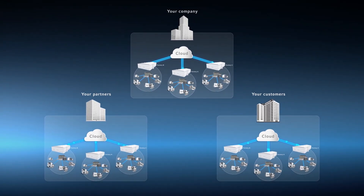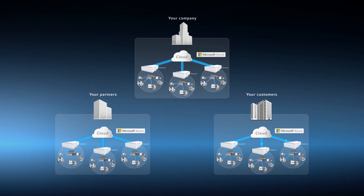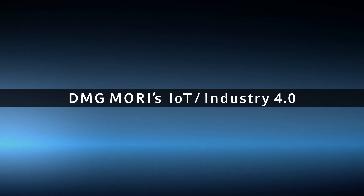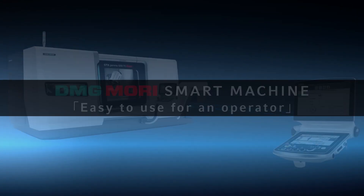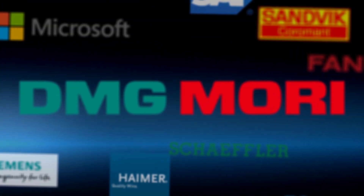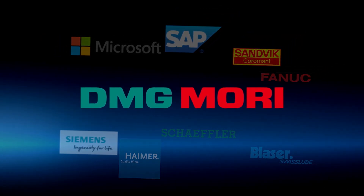We connect all of them by Microsoft Azure, a very secure network infrastructure. Connect the whole company and increase profit — that is the smart company. DMG Mori's IoT Industry 4.0 consists of a smart machine that's easy to use for an operator, a smart factory that's easy to manage for a factory manager, and a smart company that will increase profit of your company. Together with our partners, DMG Mori will continue to develop new solutions to improve our customers' productivity. That is our way. DMG Mori — the Total Solution Provider.